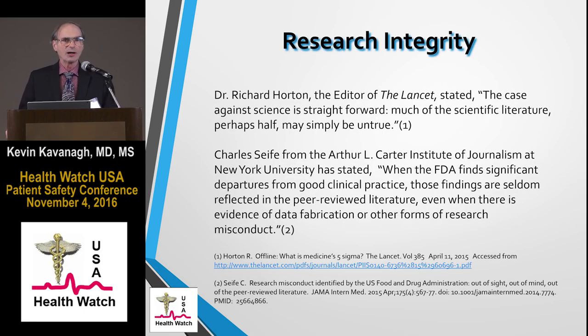Many would think that this isn't a big problem, but unfortunately the reverse is often true. Richard Horton, the editor of The Lancet, has stated: the case against science is straightforward. Much of the scientific literature, perhaps half, may simply be untrue. Similar comments have been made regarding what the FDA has found — significant departures from good clinical practice — findings seldom reflected in the peer-reviewed literature, even where there is evidence of data fabrication or other forms of research misconduct.